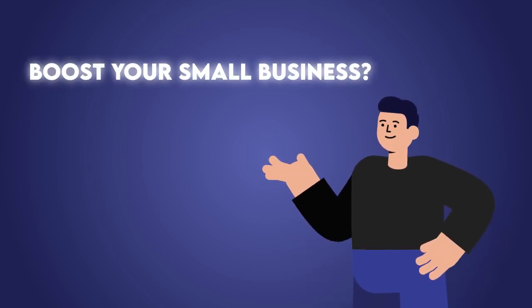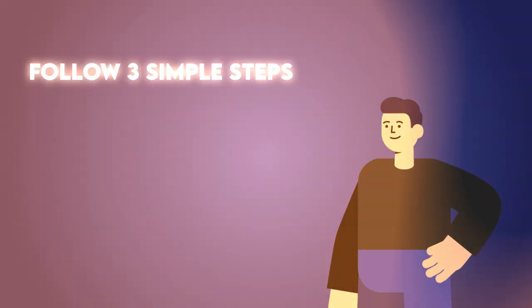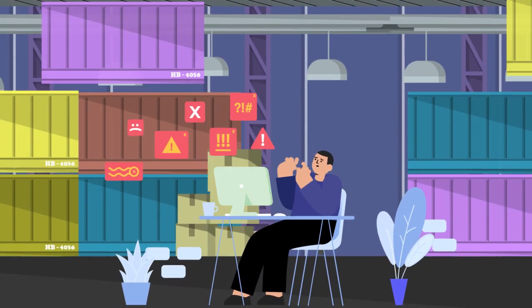Want to boost your small business? Follow three simple steps to kickstart your progress. The first step to accelerating growth is identifying your weak spots. Is your business being held back by any of these challenges?